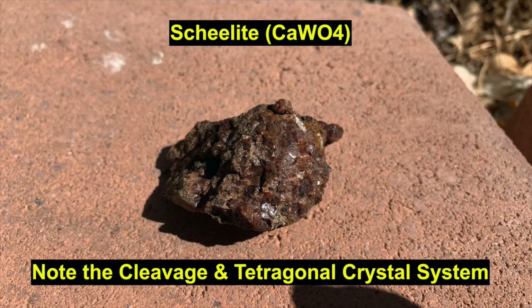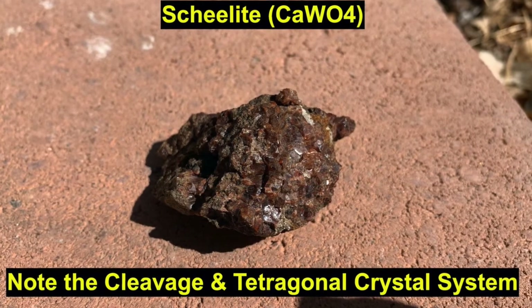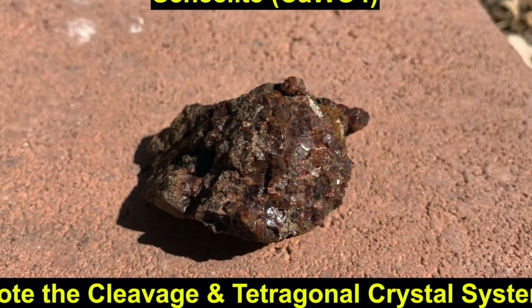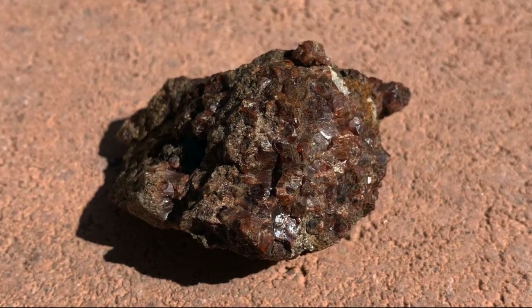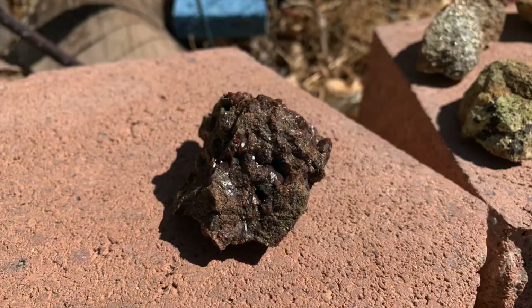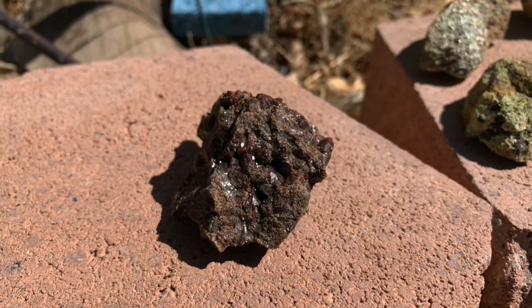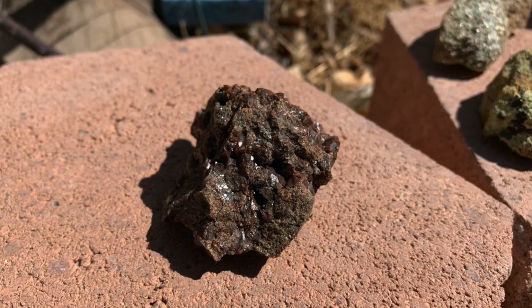Scheelite can be commonly confused with garnet, especially andradite, the specific type of garnet in this skarn deposit. But there are a few key differences: scheelite has cleavage, garnet does not. Scheelite has a tetragonal crystal system and is eight-sided, whereas andradite garnet is dodecahedral, meaning it has 12 sides. Gold, silver, and molybdenum are also associated with these types of skarn deposits in this locality — we just didn't find any.